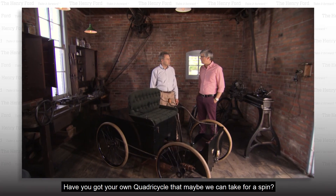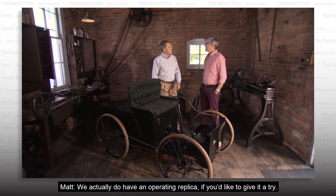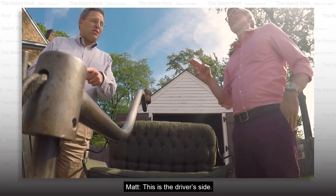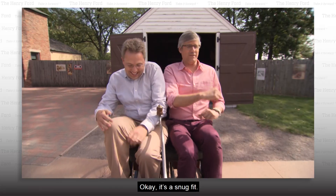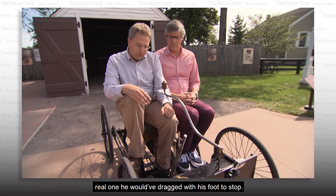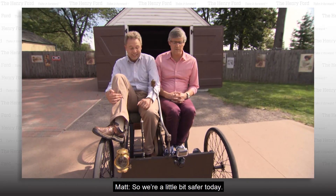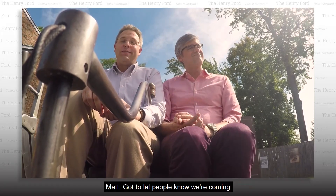Have you got your own quadricycle that maybe we can take for a spin? We actually do have an operating replica if you'd like to give it a try. Which is the driver's side? Here's our tiller for steering. This is basically the clutch. There is a brake on this, but even on the real one, Henry would have dragged his foot to stop. We're a little bit safer today. And most importantly — got to let people know we're coming.